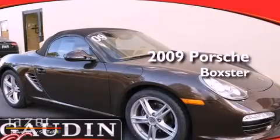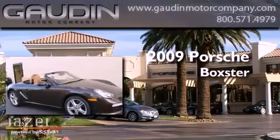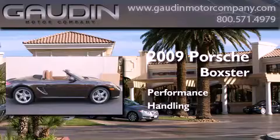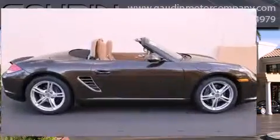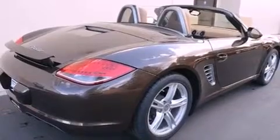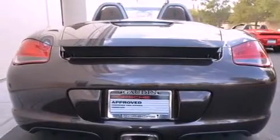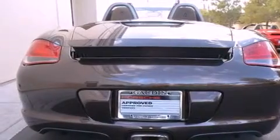This is a certified pre-owned 2009 Porsche Boxster. Features include memory settings for the driver's seat positions, so you can recall your favorite position with the push of one button, and a power passenger seat.